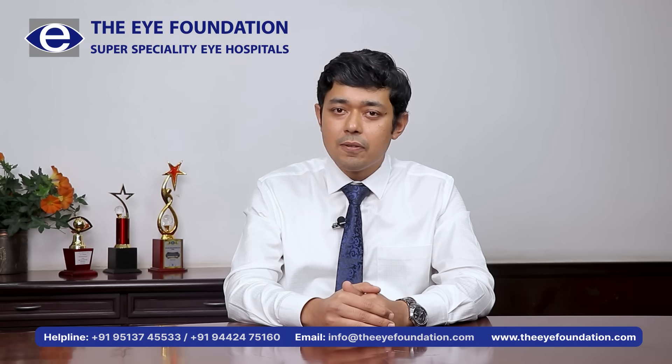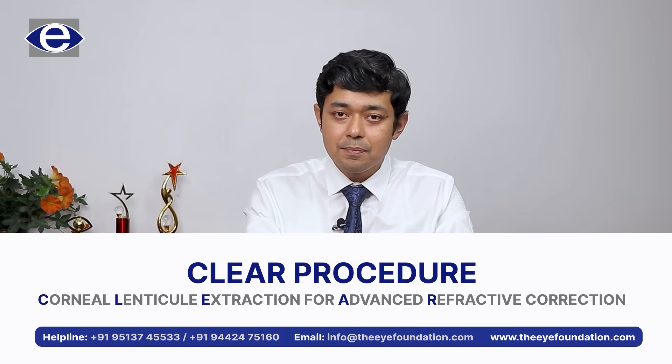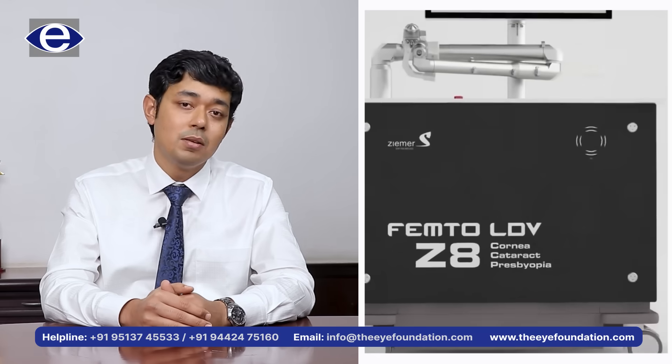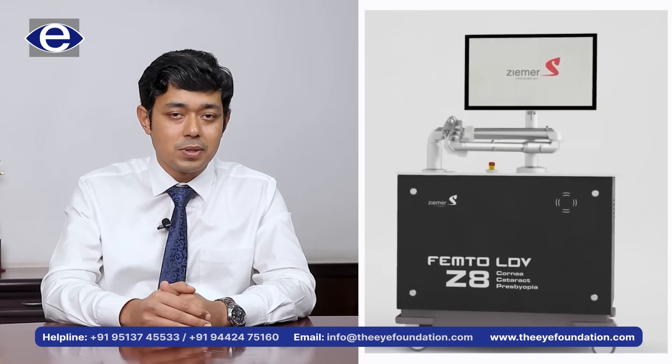Hello everyone, I'm Dr. Shreyas Ramamurthy from the Eye Foundation Group of Eye Hospitals. Today, I'm going to introduce you to the most advanced laser procedure available across the world today, called the CLEAR procedure. The CLEAR procedure is brought to us by an advanced machine called the Z8, produced by Ziemer, a leading technological company from Switzerland.